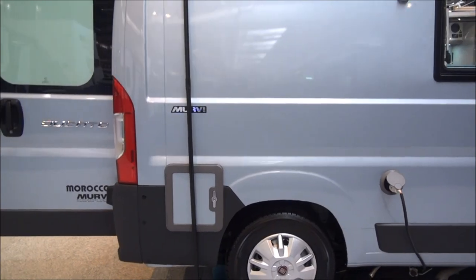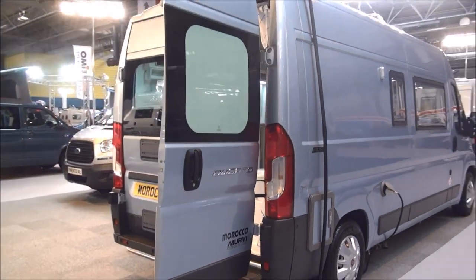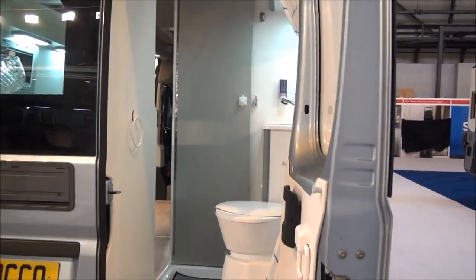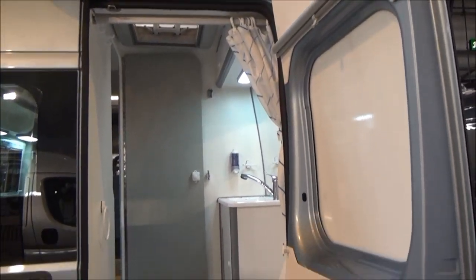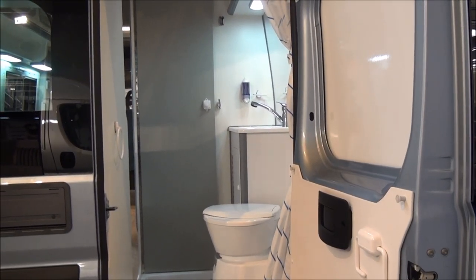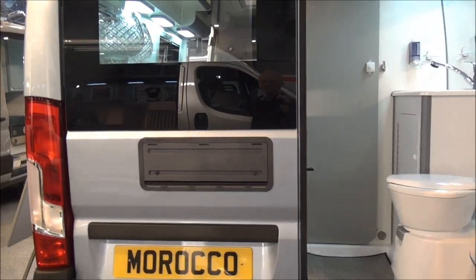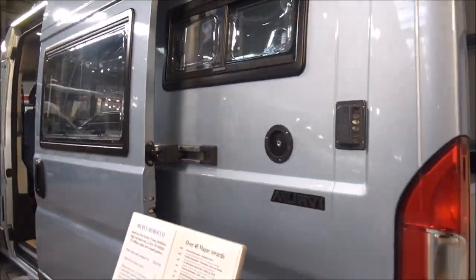We have the cassette toilet — here's where that comes out — and here we can see the amount of space in there. There is a lot of headroom in it. We also have the vents for the Dometic fridge inside.